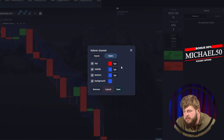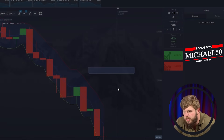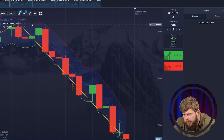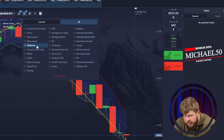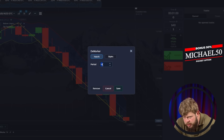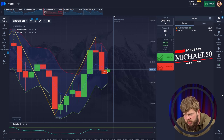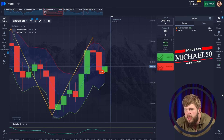Today I'm trading on the Pocket Option platform — one of the best ever. Now I'm setting the indicators. The first one will be Counter Channel. I'm choosing colors — okay, it's done. Now let's add one more. This will be Zigzag. So we have Counter Channel and Zigzag. Now I'm setting Zigzag — it's done. Let's add one more: the Marker. Okay, so now we are ready to start.